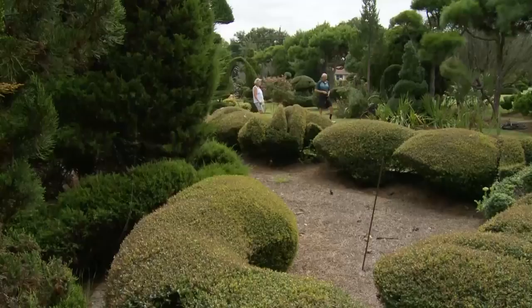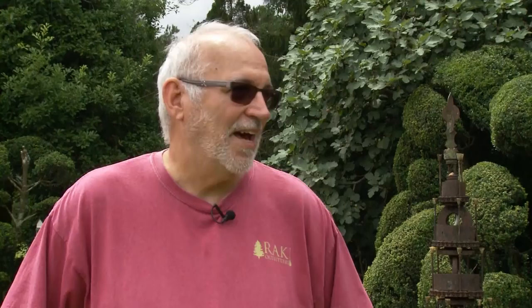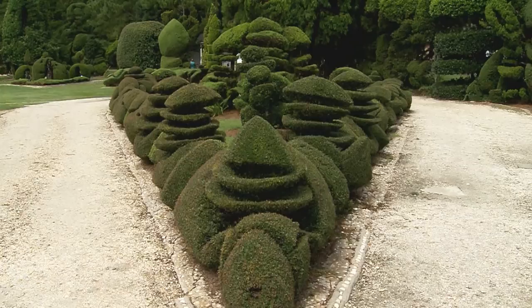Unbelievable. Pictures will not do this place justice. You have to see it with your own eyes because this is a very talented individual. How one guy can do all this, I don't know. I would have to have a big crew working on something like this to make it happen.